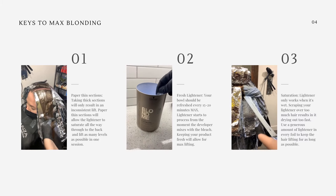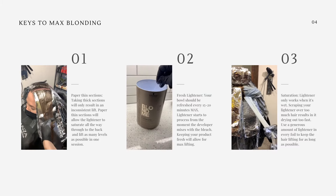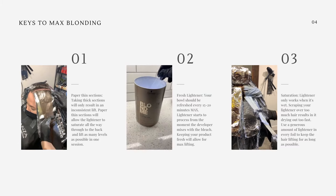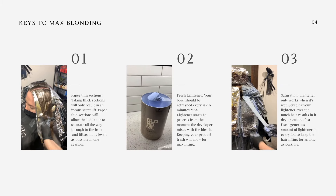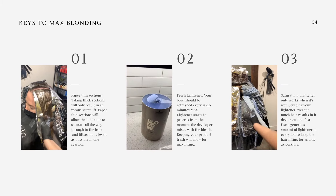Number one: paper-thin sections. Taking thick sections will only result in inconsistent lifting. Paper-thin sections will allow the lightener to saturate all the way through to the back and lift as many levels as possible in one session. Number two: fresh lightener. Your bowl should be refreshed every 15 to 20 minutes max. Lightener starts to process from the moment the developer mixes with the bleach — keeping your product fresh will allow for maximum lifting.